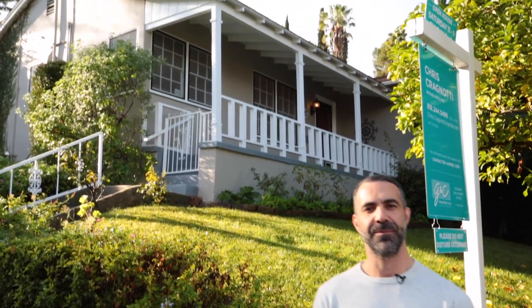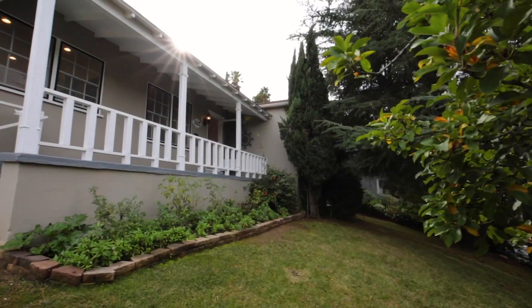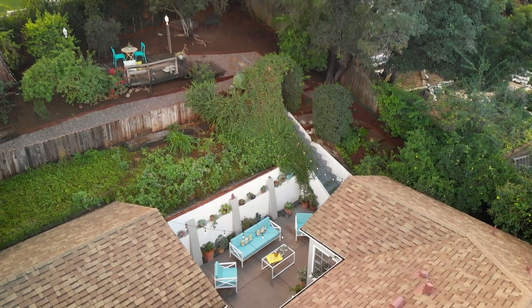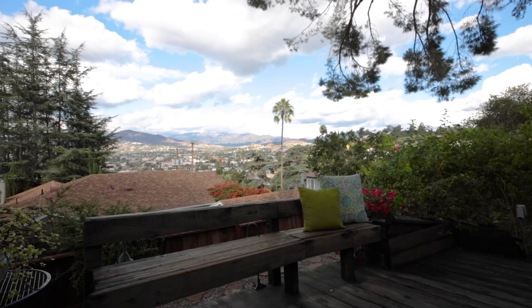Hi everyone, I'm Chris Cragnati with GNC Properties and today I'm in Adams Hill, Glendale's hillside enclave of character homes along its southern border with the city of Los Angeles, at my newest listing: 1425 Dartmouth Drive. Perched up off the street and shaded by majestic evergreens, this two-bedroom, one-bathroom traditional style home features loads of original character detail, two lovely outdoor spaces, and beautiful views across Glendale to the San Gabriel Mountains beyond.